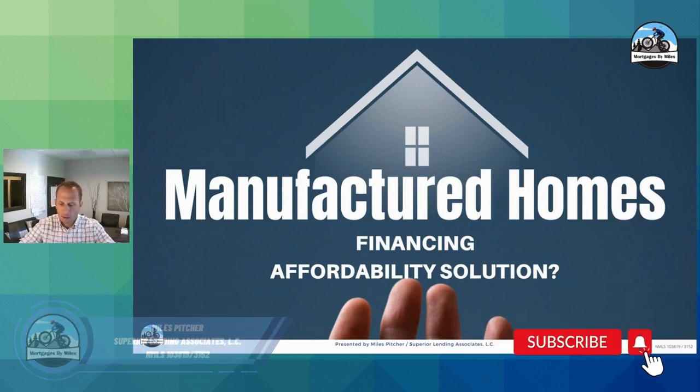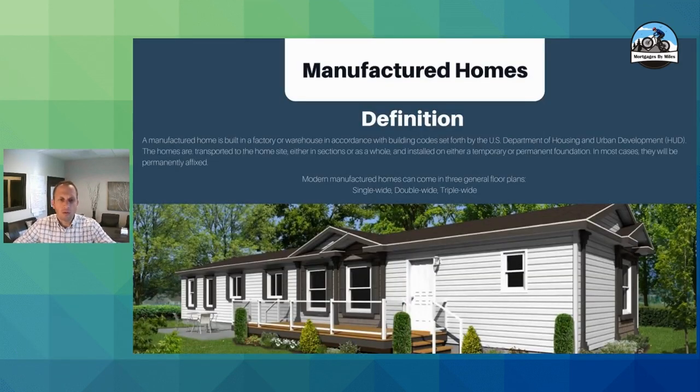So, definition of a manufactured home: back in 1976, HUD came out and set the quality and construction guidelines for these. These are homes that are built according to those guidelines in a factory or warehouse, then transported to the location and installed on either a permanent or temporary foundation. The temporary ones we cannot do loans on, but permanent foundations — yes, we absolutely can.